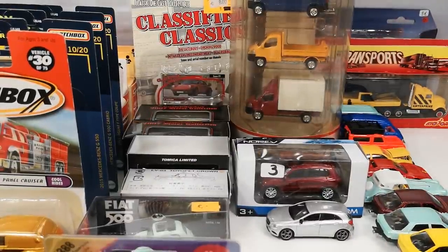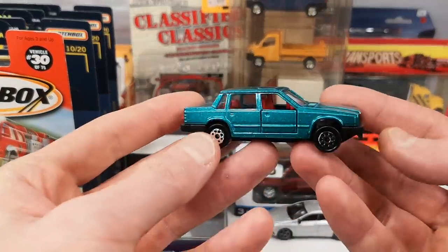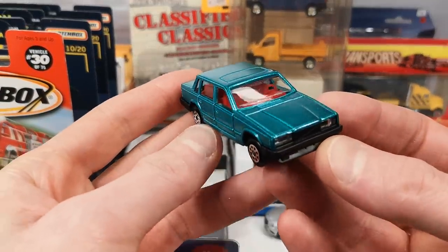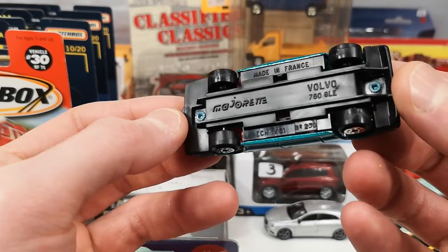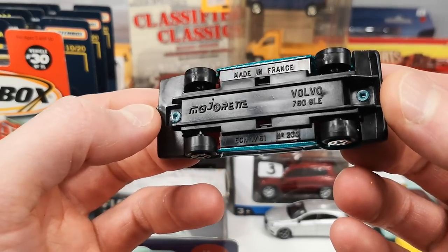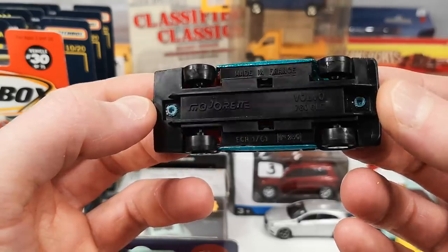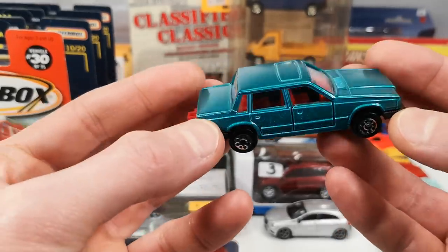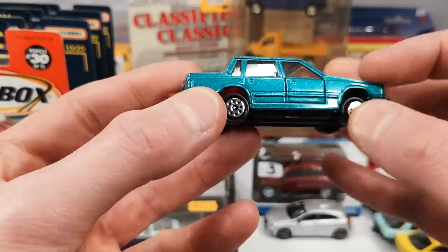And I got a bunch of Majorette loose ones, all from the same seller. Of course this one caught my eye first — the Volvo 760 GLE by Majorette, made in France, with a plastic base. The green metallic one, which I didn't have already, with a red interior.